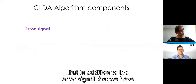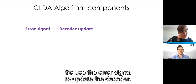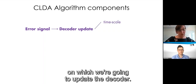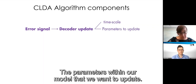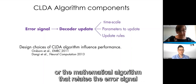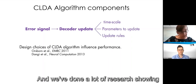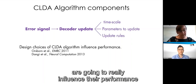In addition to the error signal, once we have it, there are still many design choices to make. We have to think about the timescale on which we update the decoder, how much data to use, and which parameters within our model we want to update — all of them or only a subset. There are also the update rules themselves — the mathematical algorithm that relates the error signal to the changes in parameters. We've done a lot of research showing that these design choices really influence algorithm performance and what they are most useful for.